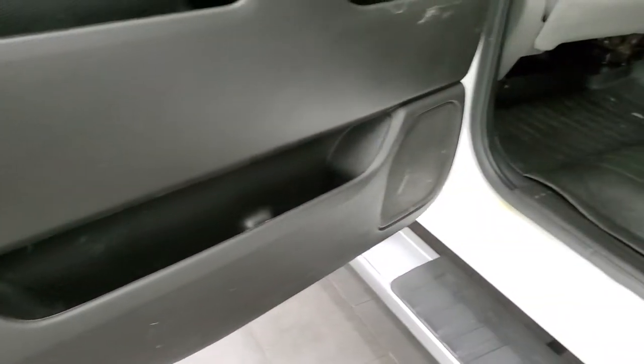Really clean for a work truck on the inside. It has side curtain airbags and the bottoms of the doors all look pretty good as well.